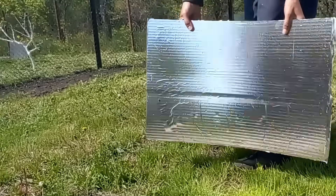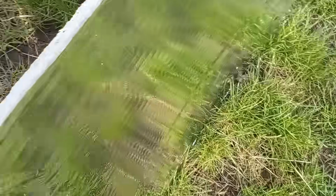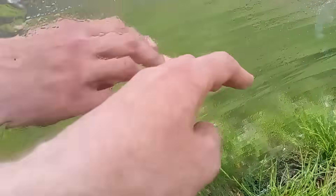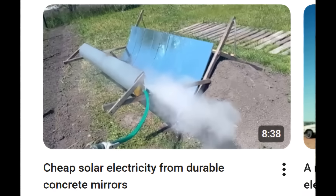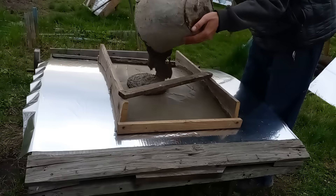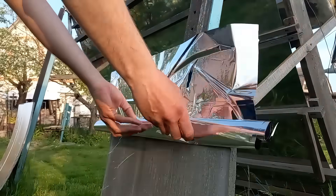The second surface is a mirror, and you understand that my goal was to find the cheapest mirror to produce the cheapest solar energy, which will win the competition with thermal and nuclear power plants. This old video showed in detail how I made my concrete mirrors and how I glued reflective films onto their surfaces.